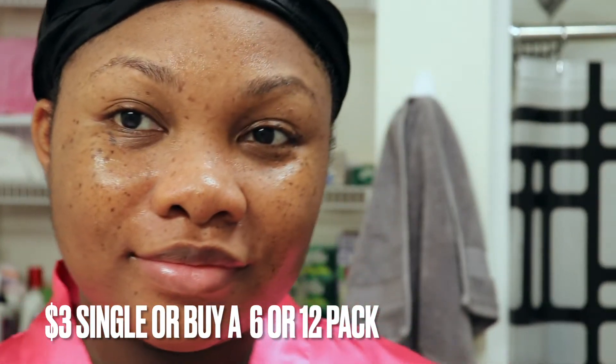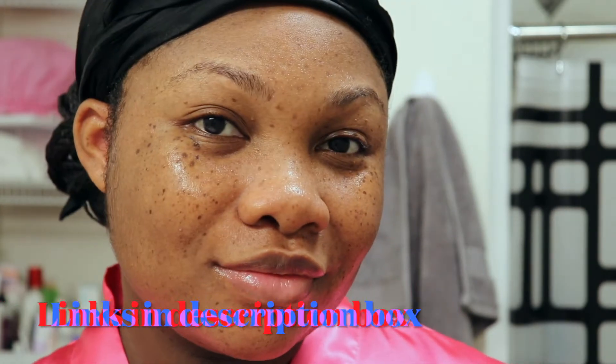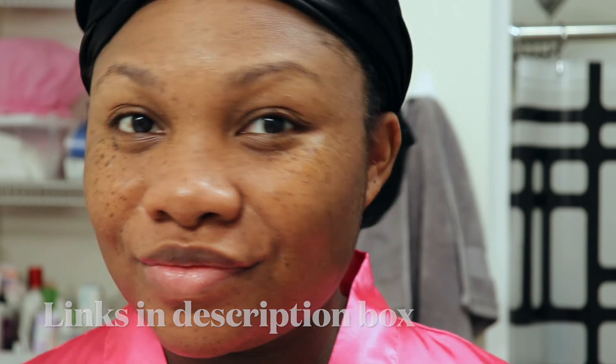I believe a single mask is about three dollars, they have a six-pack, and then they have a twelve-pack as well — I'll leave links for all of those in the description box. This mask is a win. Definitely no side effects on my dry combination sensitive skin, so that's also a plus, and it is safe to use while pregnant, so I am here for this mask and my skincare routine.